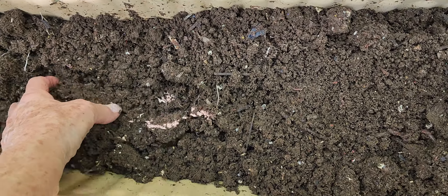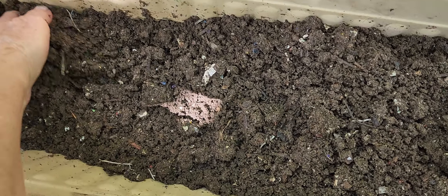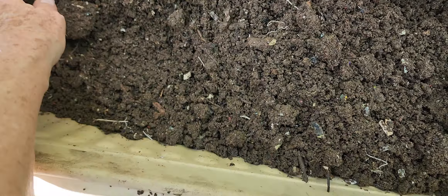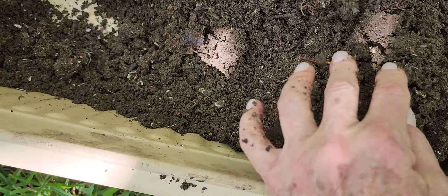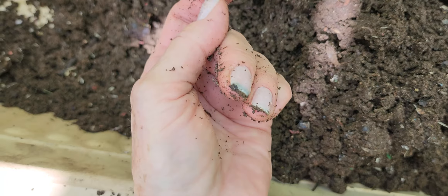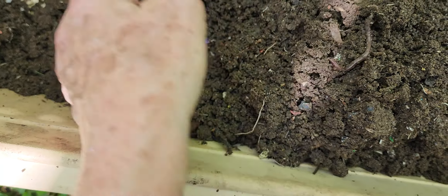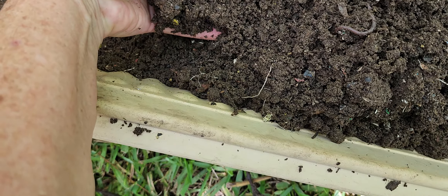Let's see if we can find any big boys. They were earthworms — they're not composting worms. Just saw one — just went by one. There's one. Oops, sorry guy. It's not too big. There's that other big one. There's another one.